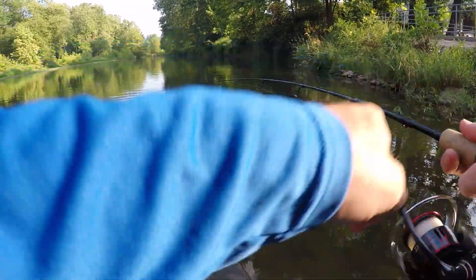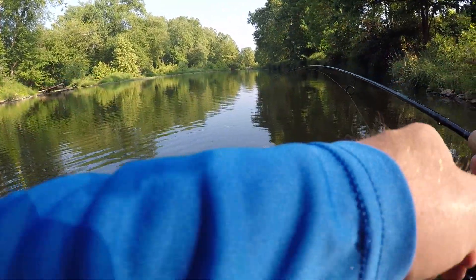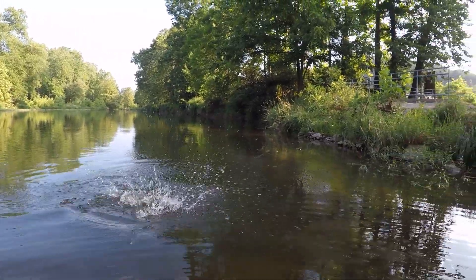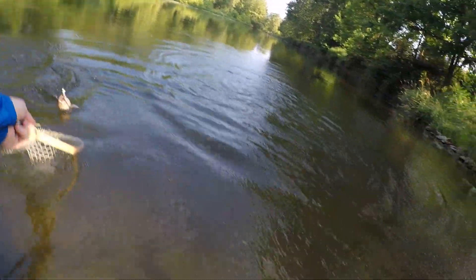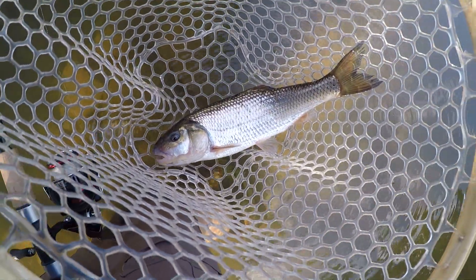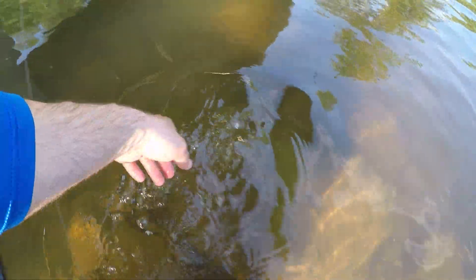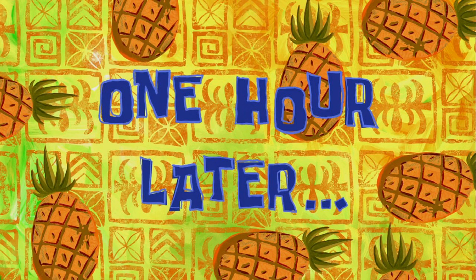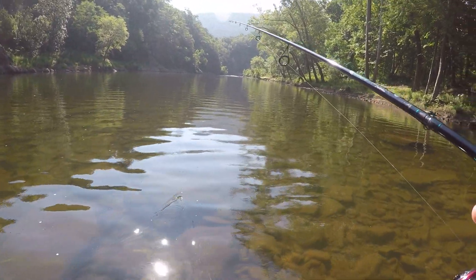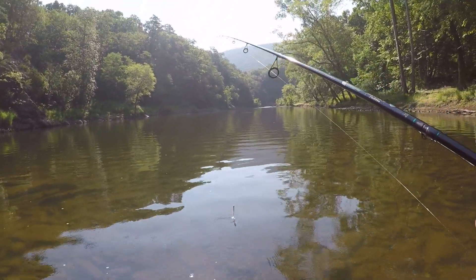There we go — big fall fish! Big old fall fish. Alright guys, I'm heading up to the next spot. I drove downstream quite a ways from the last spot I was fishing, and dad went home, so now I am riding solo.